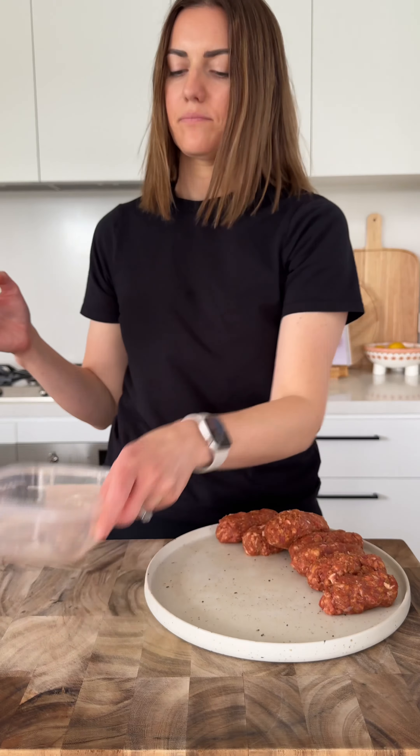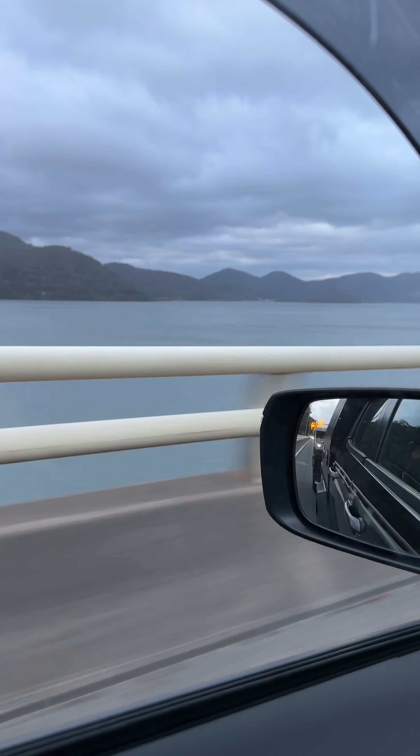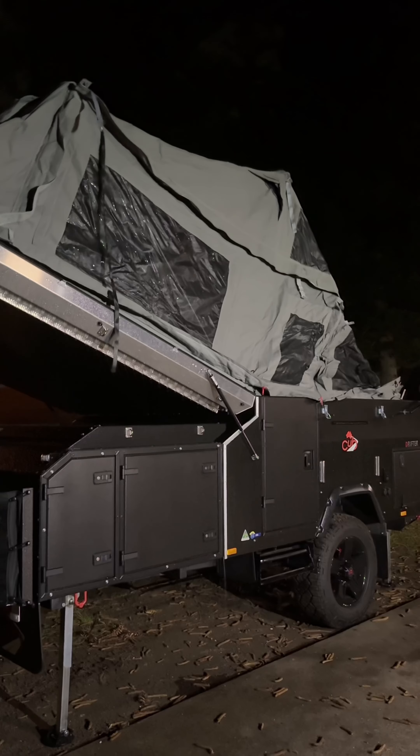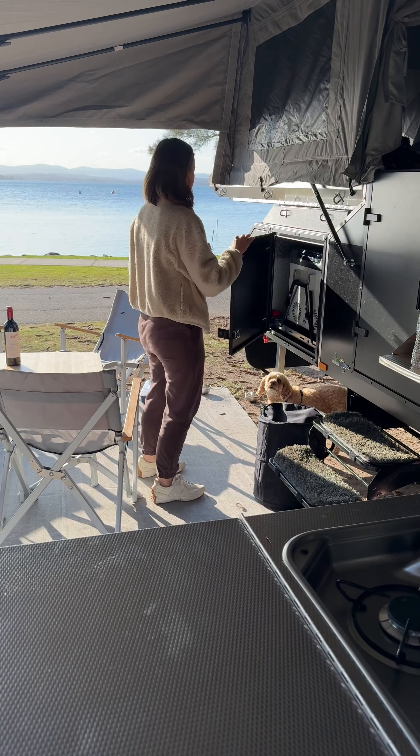We then packed up our food and it was go time. I can't tell you how much I enjoy the flexibility of being able to head away more often. We've gone from a tent to a Cub Campers Drifter — set up is so quick and easy, and we woke up to this.